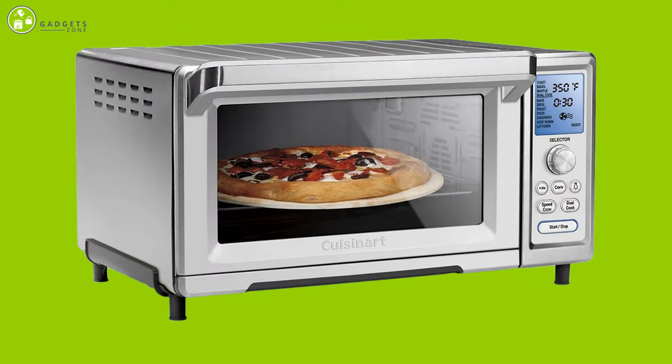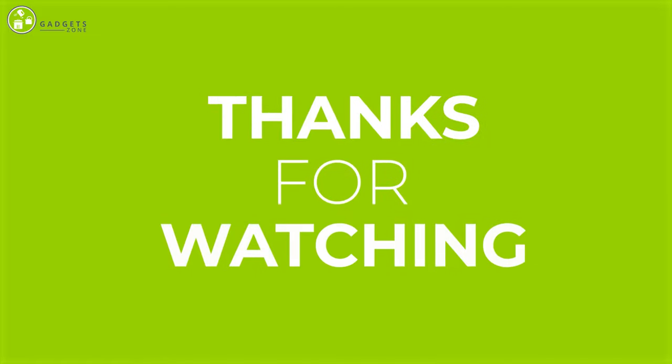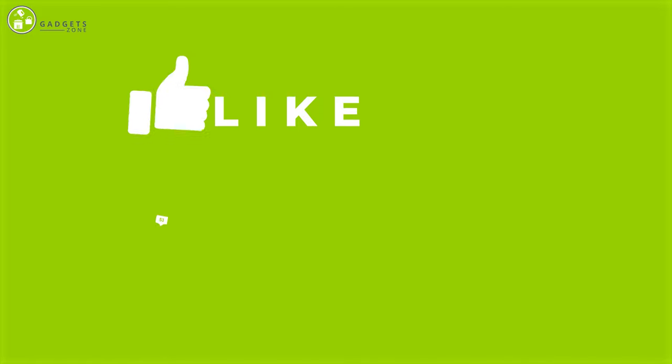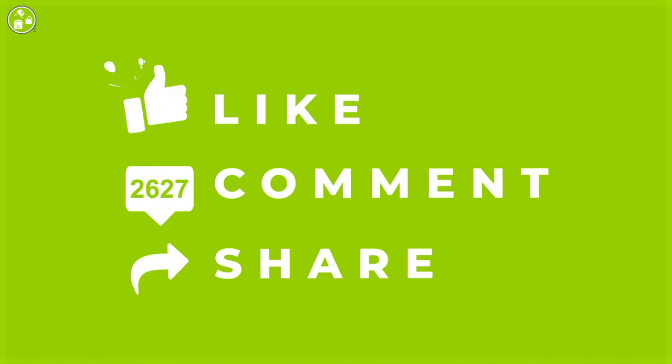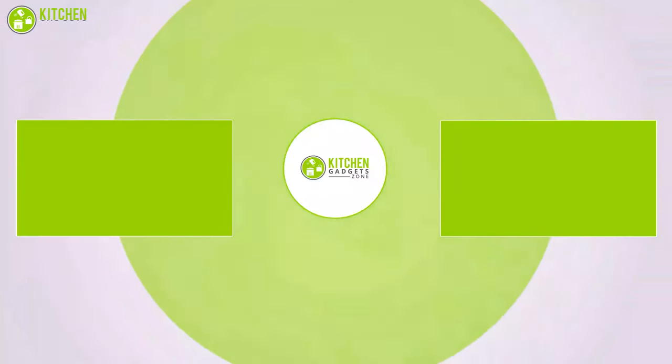So that was all about the best five countertop convection ovens. Thanks for watching our video! Like, comment, and share with your friends if you found the video helpful, and subscribe to our channel if you want more videos like this on your feed.